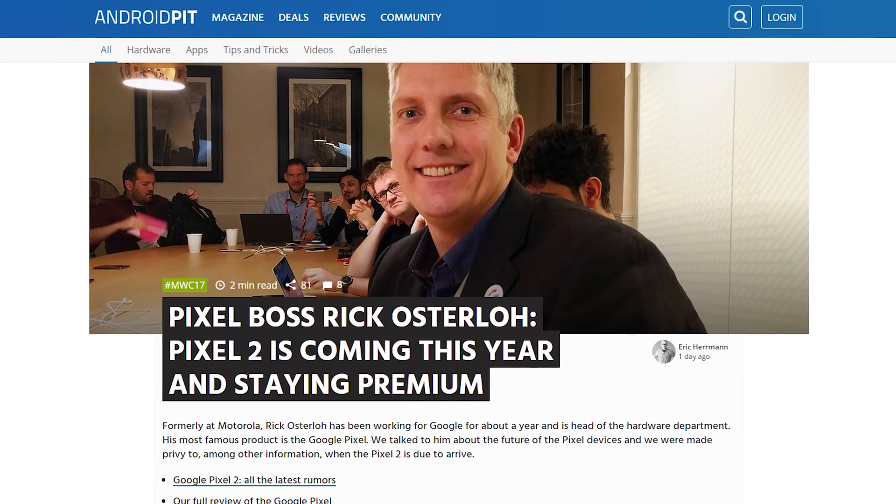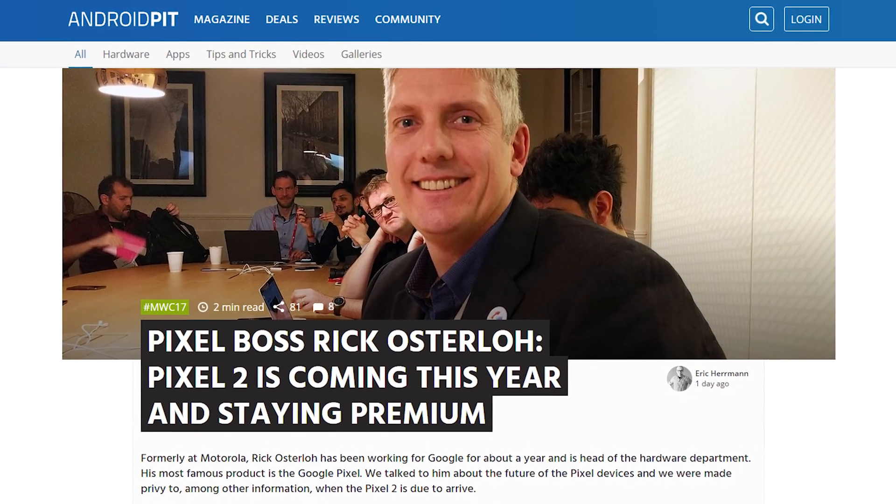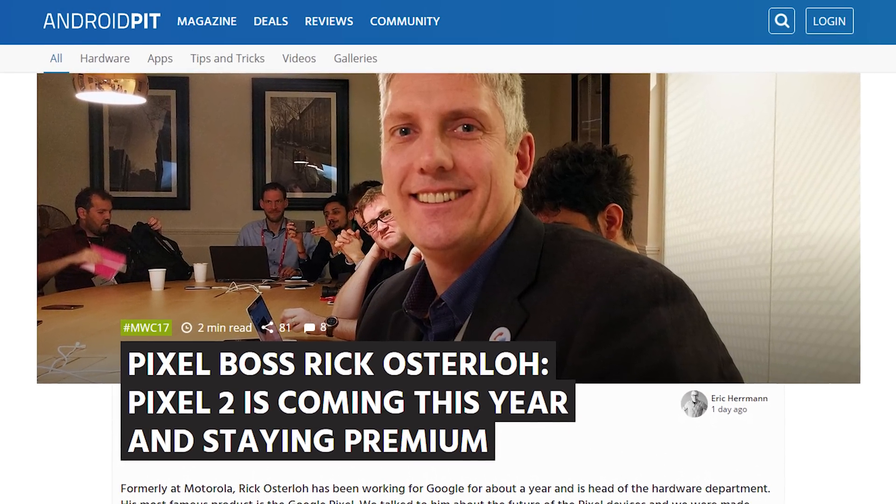Google hardware head Rick Osterloh told Android Pit that a new Pixel is indeed coming this year, and it's gonna be expensive. Oh, thank goodness. I was worried it'd be affordable for a second.